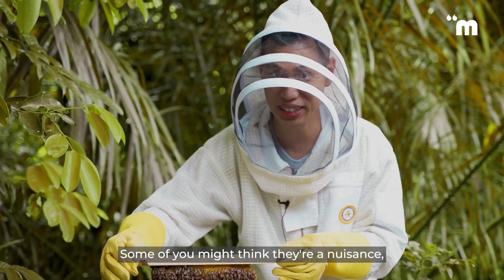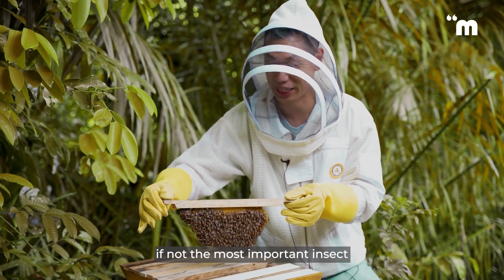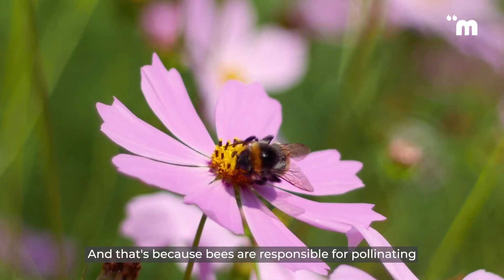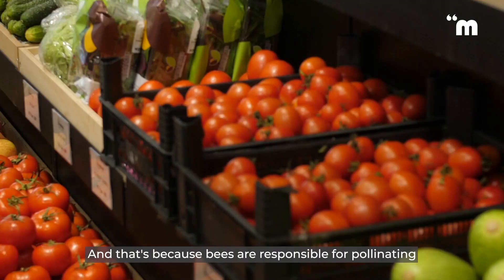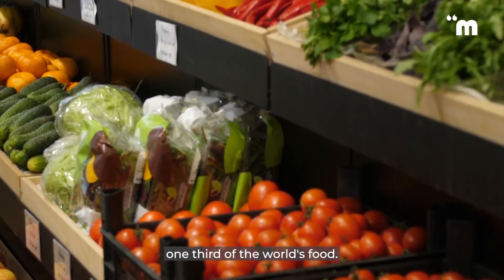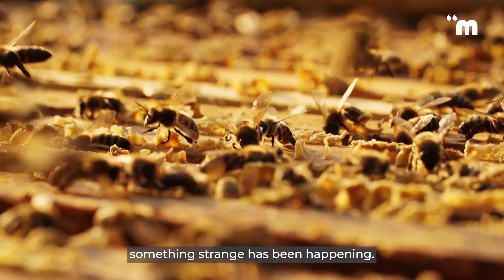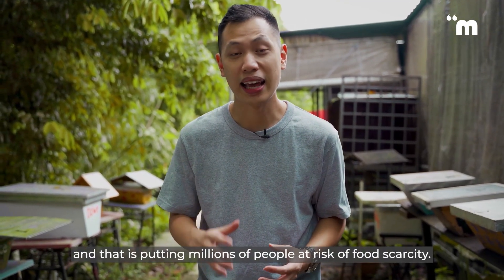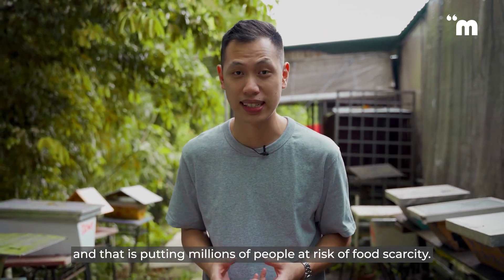Bees. Some of you might think they're a nuisance, but they're actually one of, if not the most important insect in ensuring our survivability. That's because bees are responsible for pollinating one-third of the world's food. But in recent times, something strange has been happening — bees are reducing in numbers, and that is putting millions of people at risk for food scarcity.